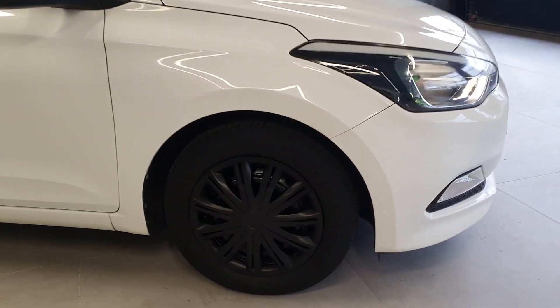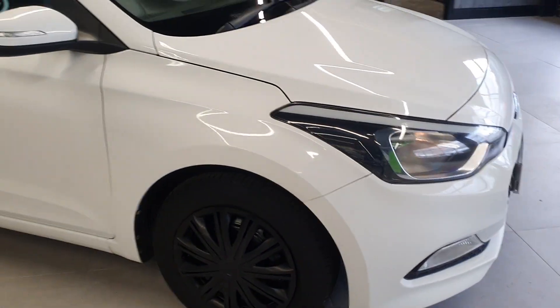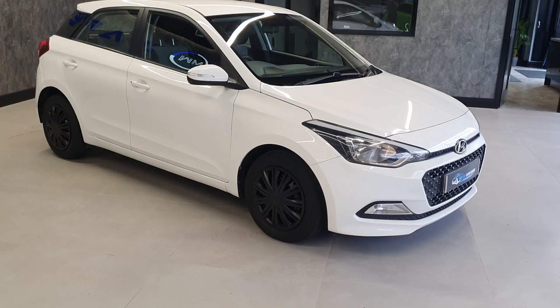It's got these quite smart little motorsport black wheel covers on, which give it a little bit more of a sporty look, as it were.